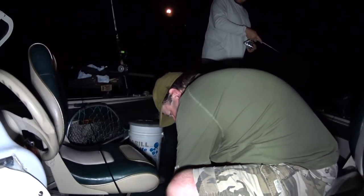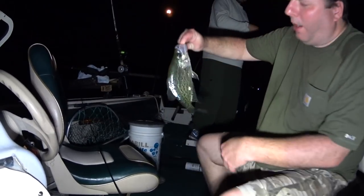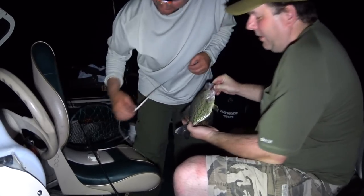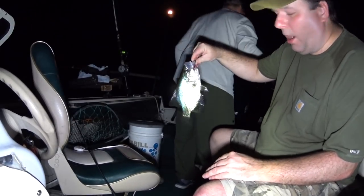Whoa! Man, this is a big one too. Nice crappie. I'll show you guys the light in a moment. Here's 10 inches. Maybe we'll get a bigger one once more crappies start coming in.